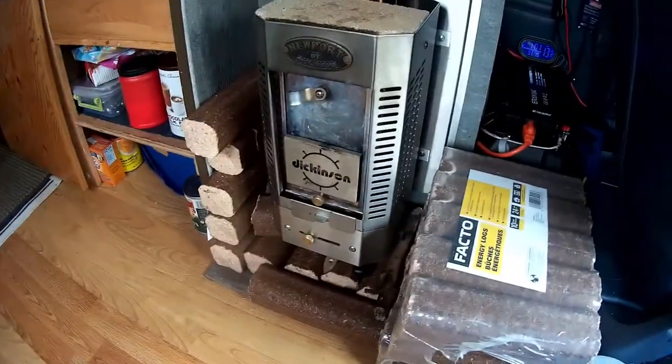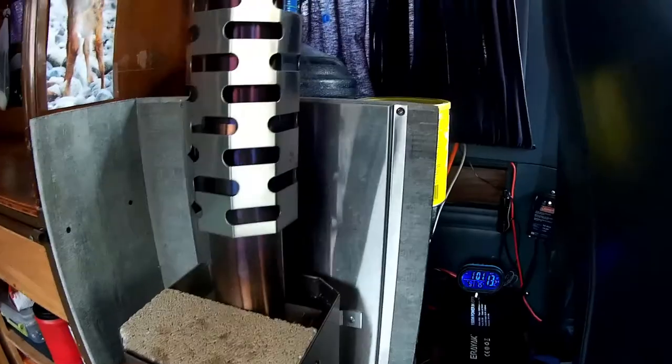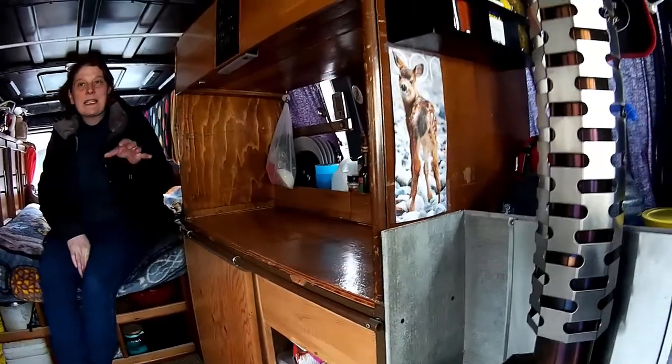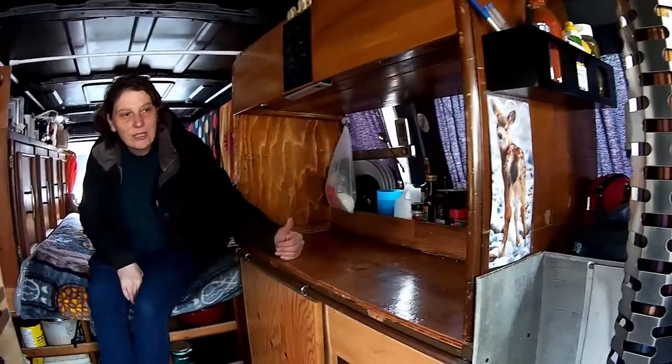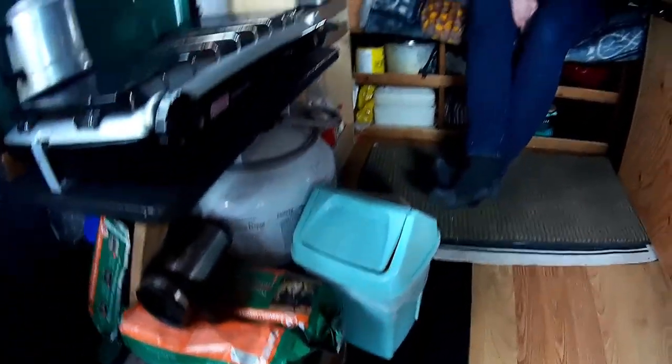You have a Dickinson wood stove — love the little fireplace, nice and warm and cozy. The siding material is fire board, which prevents heat from transferring further. It's covered in cement mixed with some other chemicals that are completely fire retardant, so there's no chance of heat getting to any of the wood. There's also a good supply of wood in here.